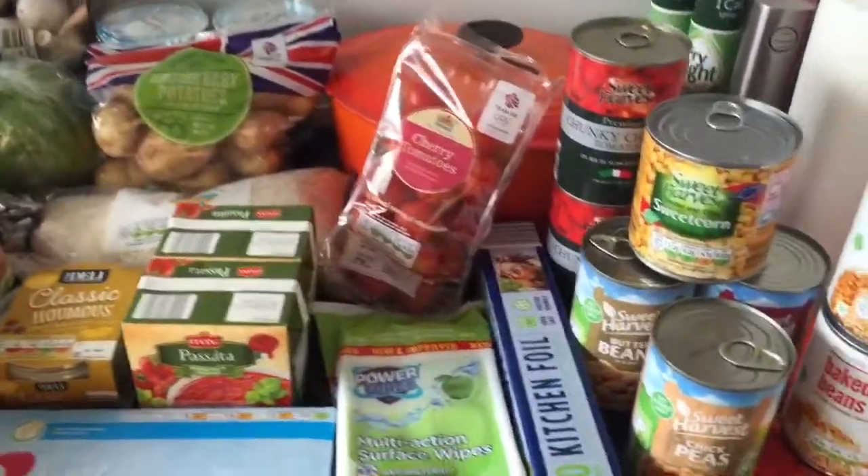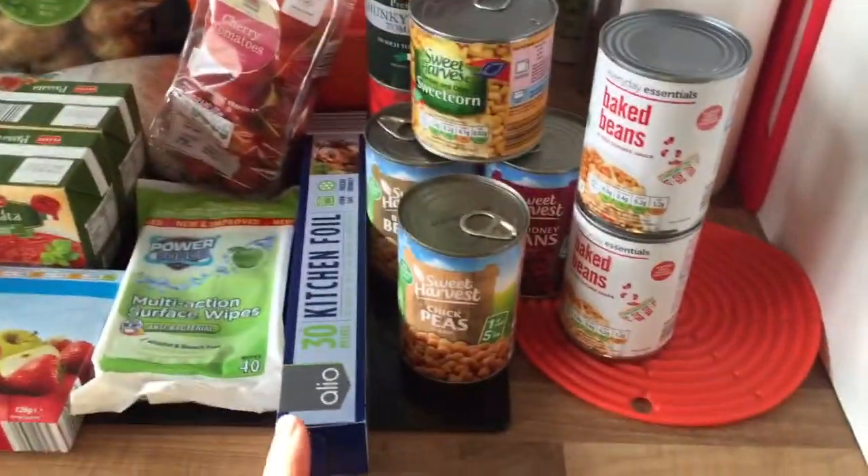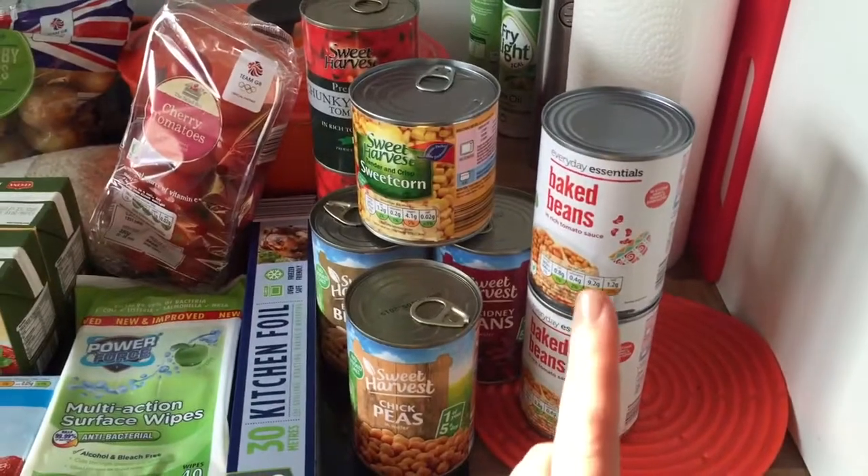Just been to Aldi and done a shop for the week and spent £35.26, and I'll show you what we've got.